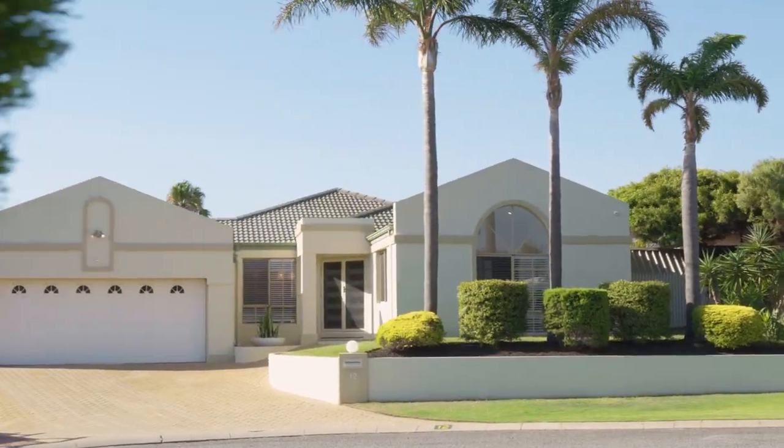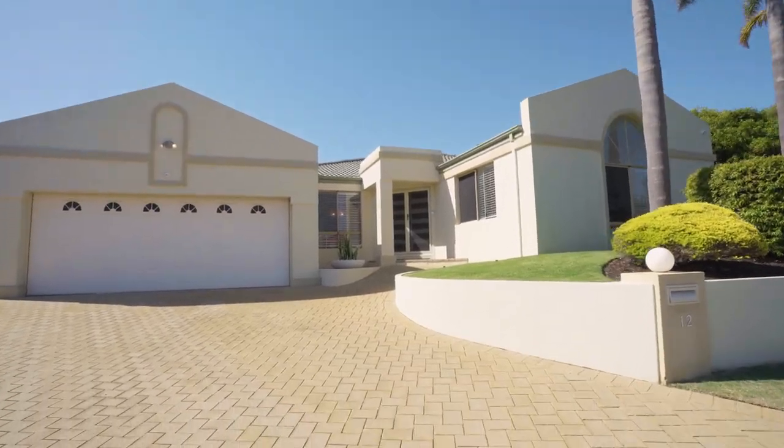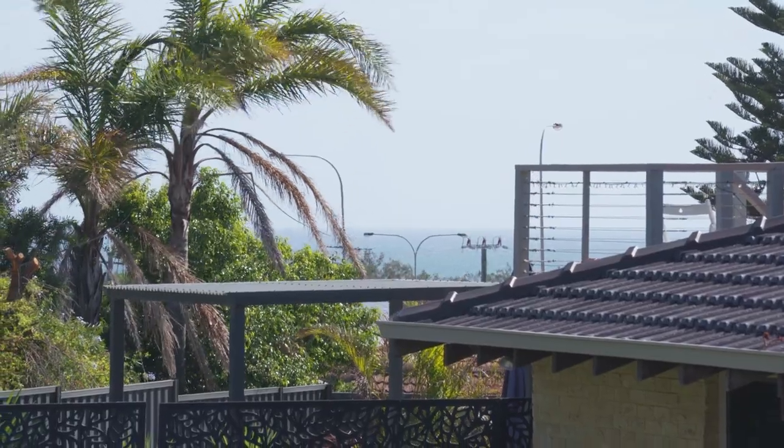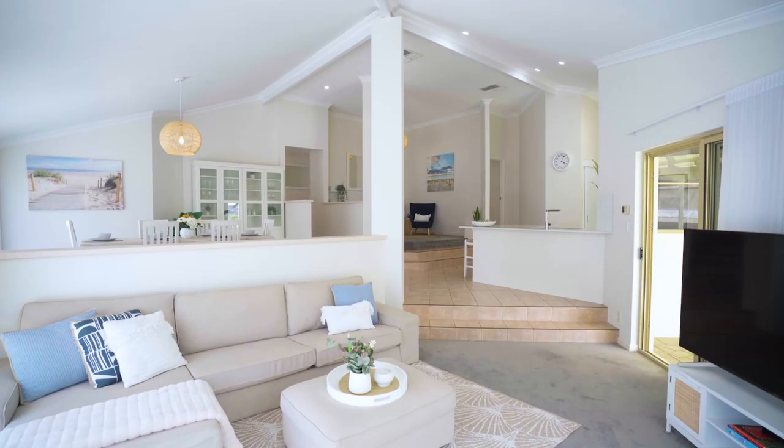As you approach the attractive Tuscan elevation you are greeted with a portico over double entry doors. From this elevated position there are impressive ocean views.